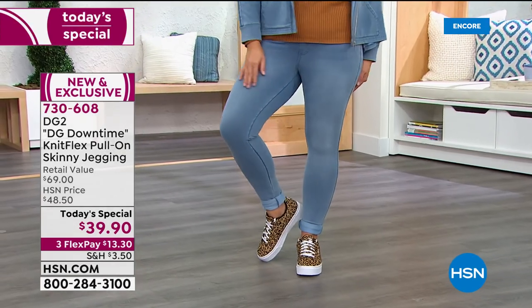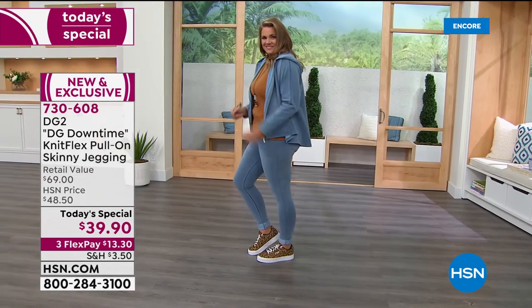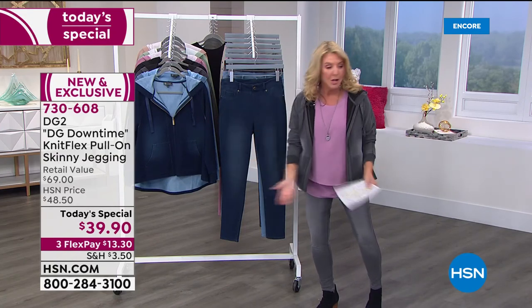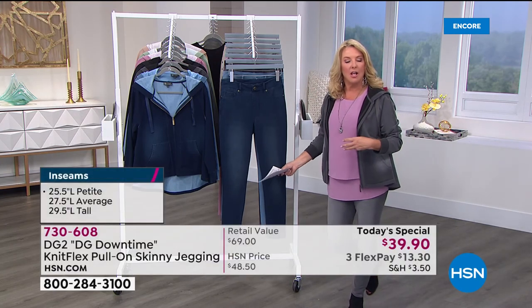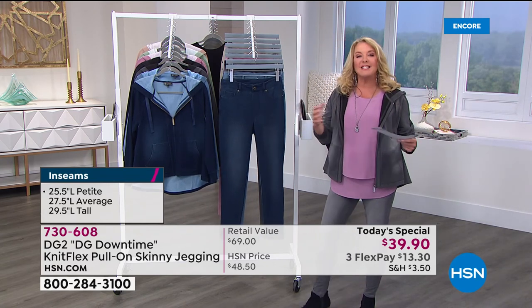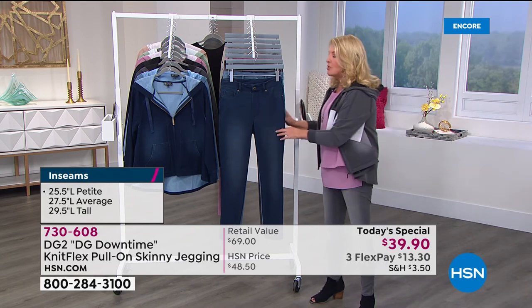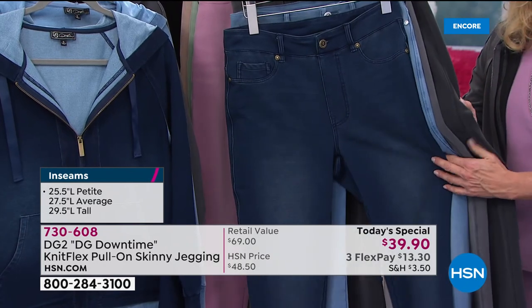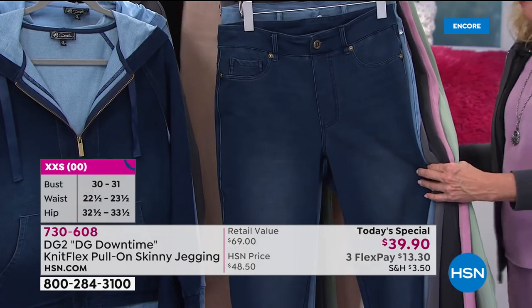The price is good for today only. I love launching because I don't want to be the host stuck with two colors and two sizes at the end of the day. When you launch, I've got it all — three lengths: petite, average, tall. Seven gorgeous colors. Sizes double extra small through 5X. Diane cares about every woman, no matter what age, shape, or size — whether you carry your weight or are as skinny as a beanpole, you can wear these and love them.